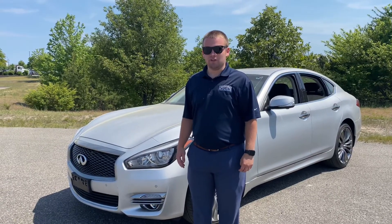Hey guys, it's Jack down here at the Causeway Family Dealerships bringing you another edition of Top Trade Thursday. In this edition we're bringing you a 2019 Infiniti Q70 with all-wheel drive.